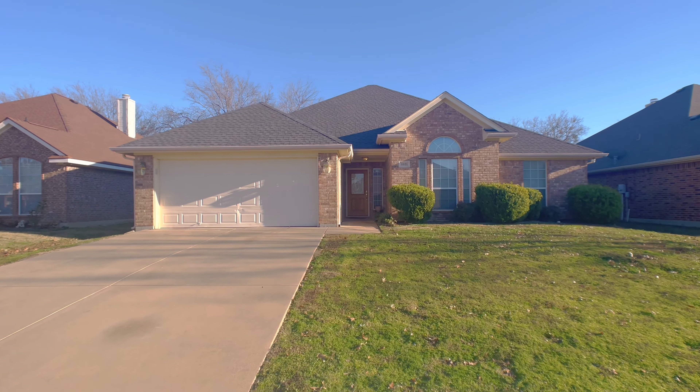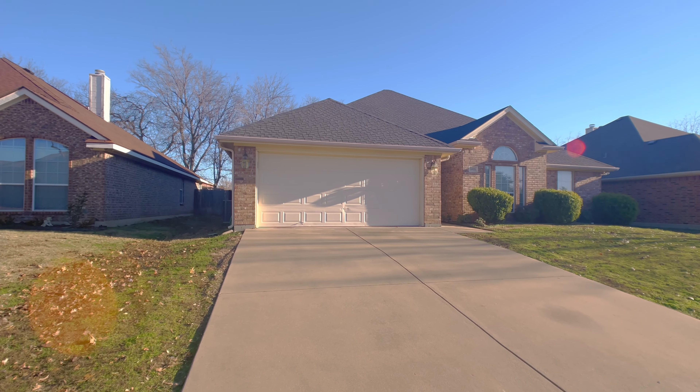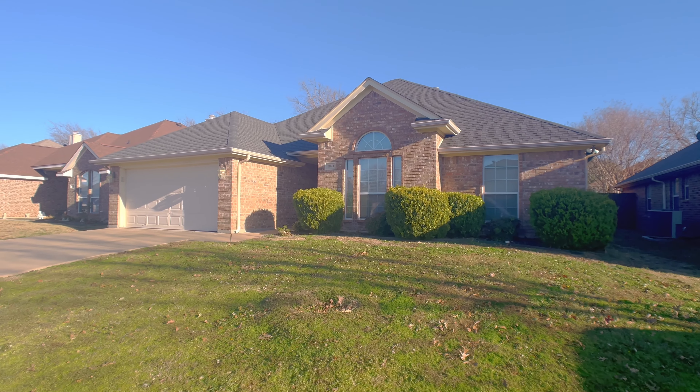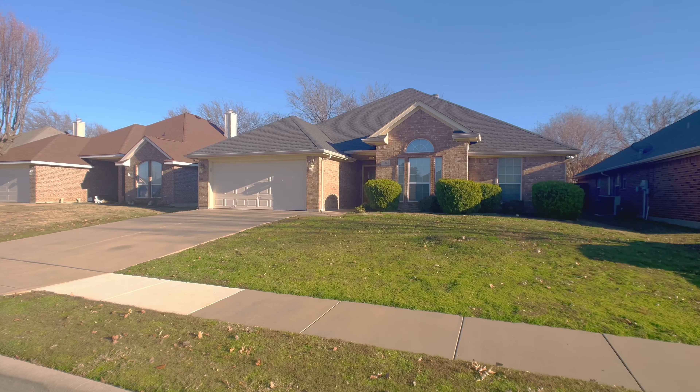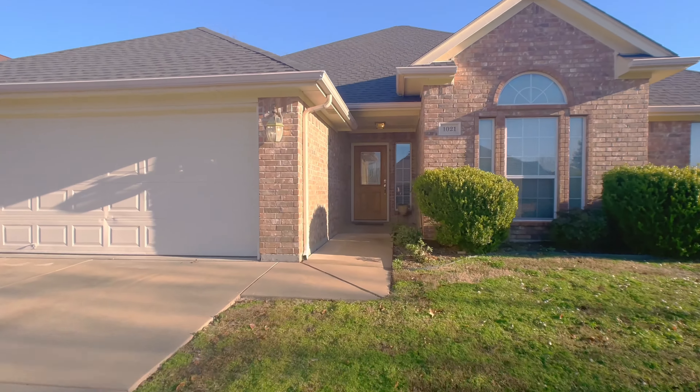Welcome home, friend! This fantastic home just hit the market in Burleson. Nestled in the established community of Meadowcrest Estates, this one-story home features three bedrooms, two bathrooms, and over 1,800 square feet of living space.